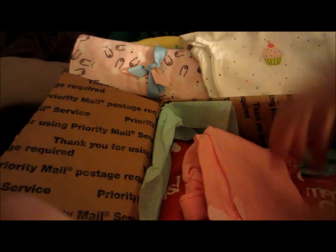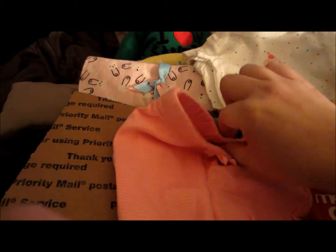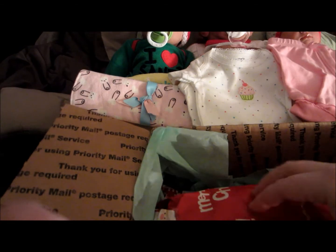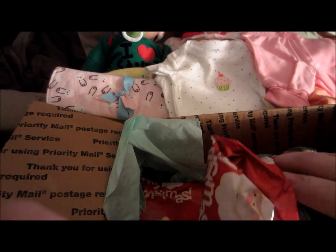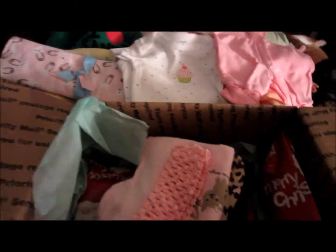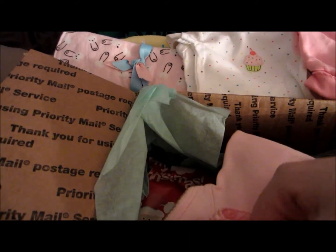Then there are these little pink pants with stripes - these are newborn so they will be for Lorelei, which is good because Lorelei needed clothes. When I originally started these swaps I did not have her on the thing.